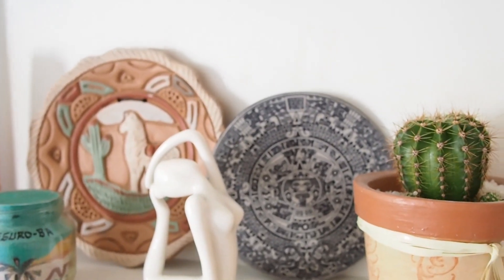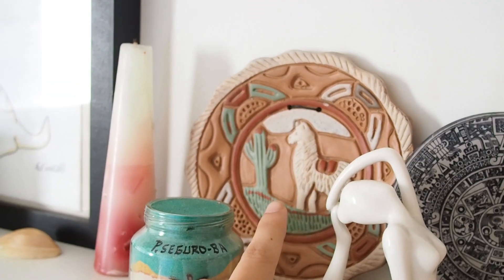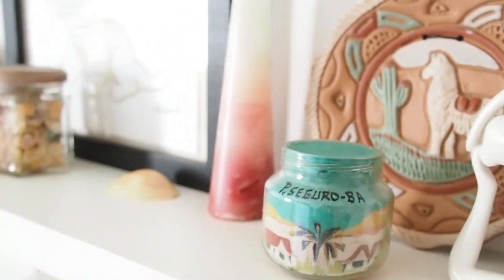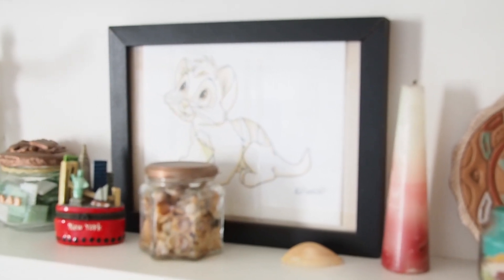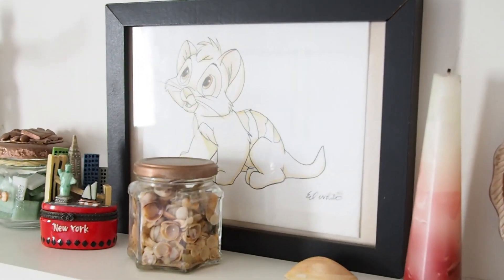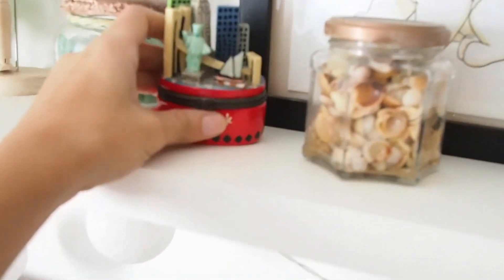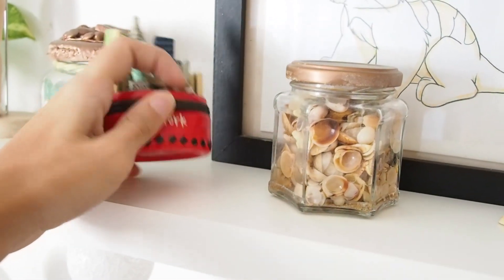These two plates are from different places — this one is from Mexico and this one is from Argentina. This little thing here I got from my brother who went on a trip in Brazil. And this picture is actually a drawing I got from Disney. It was the second trip I made abroad — I went to the United States and to Disney, I think around 2011. Here I also have another porcelain decoration from another trip I made to the United States.